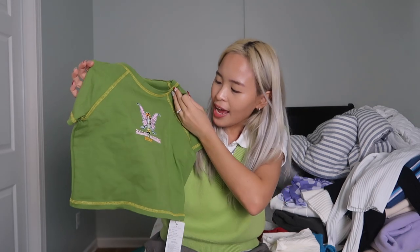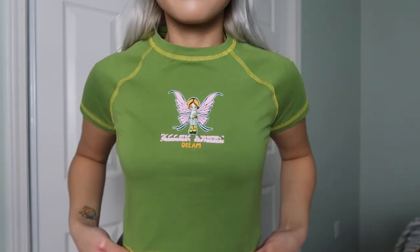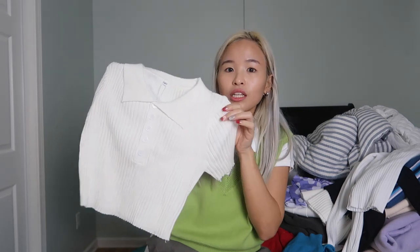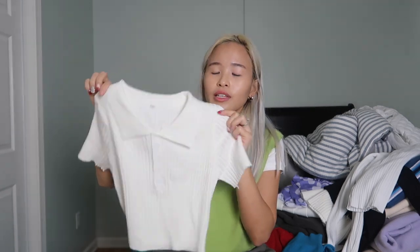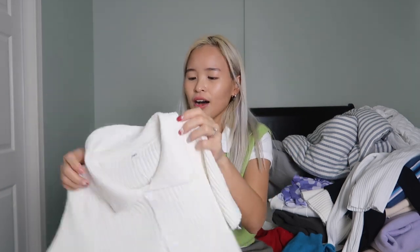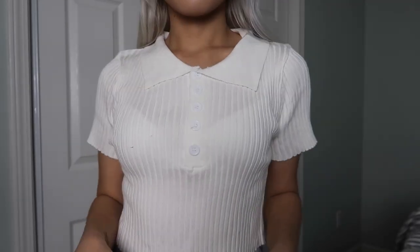The next top that I got is this green baby tee — it has a yellow contrast stitch and a fairy graphic. The quality of this is really good. It's stretchable but not too stretchy, and the quality of the shirt is kind of on the thick side. The next top is this polo crop shirt. I've been wanting something like this because I want to use it for layering. I feel like this kind of top is good for layering, and this is probably the softest top that I have in my closet. It's very soft and I feel like I'll be able to use this a lot and pair it with a lot of different things.